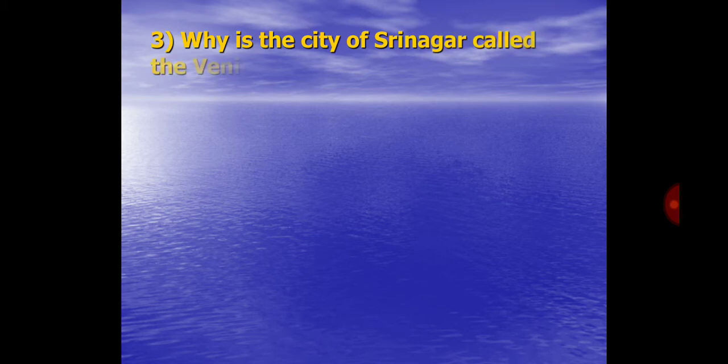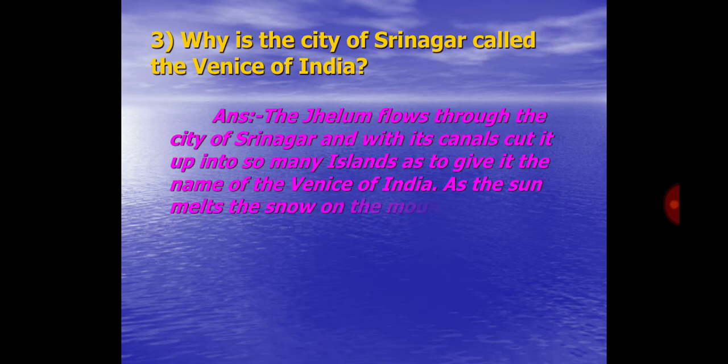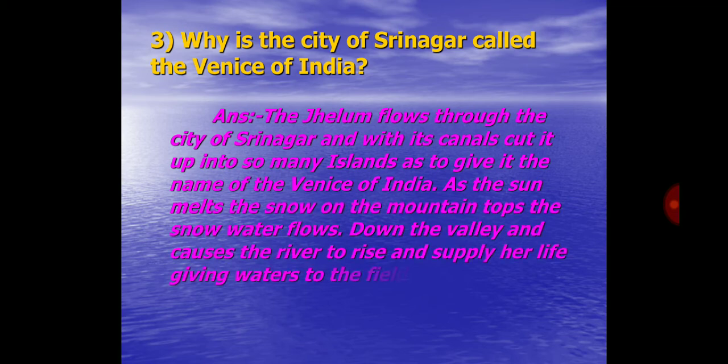Q3. Why is the city of Srinagar called the Venice of India? Answer: As the sun melts the snow on the mountain tops, the snow water flows down the valley and causes the river to rise and supply life-giving waters to the fields and gardens.